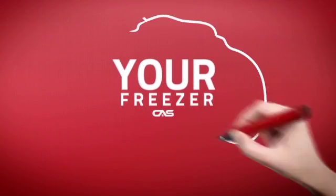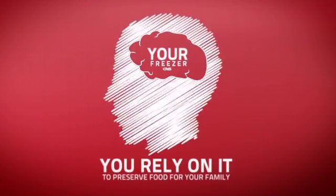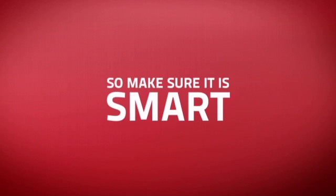At Canadian Appliance Source, we know that your freezer is part of your home's frame. You rely on it to preserve food for your family, so making sure it is smart is a good idea.